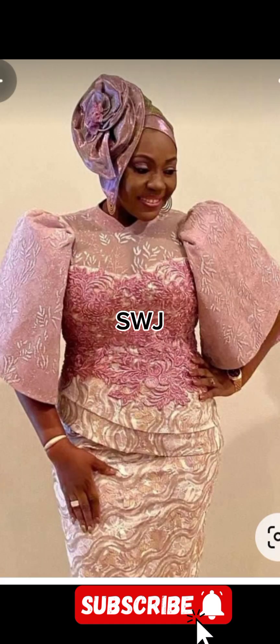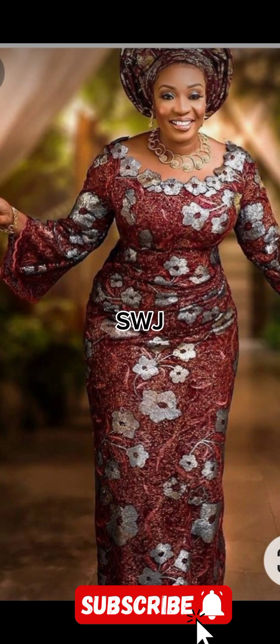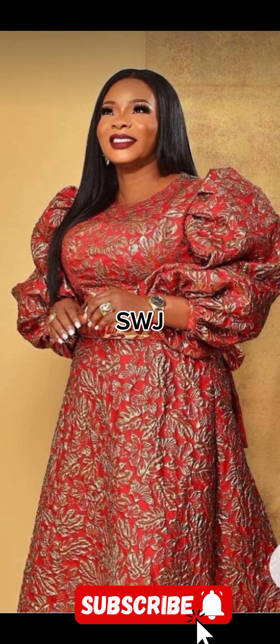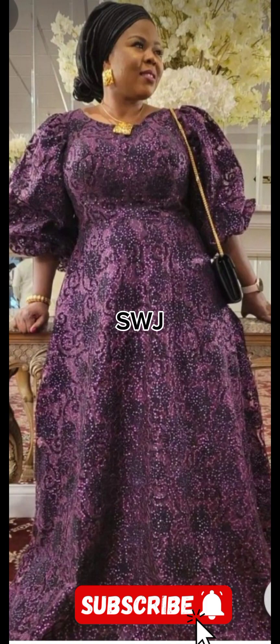Tip two: accessorize thoughtfully. Choose accessories that complement the richness of these fabrics. Statement jewelry, elegant clutches, and classy heels can elevate your ensemble. Working with these fabrics allows designers to create masterpieces that are not only visually striking but also carry a sense of timeless elegance.